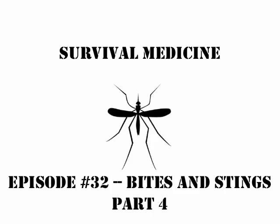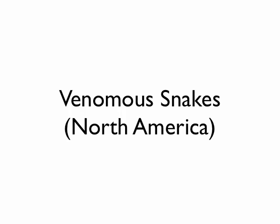Episode 32, this is part four of bites and stings, and in this one we're going to talk about the venomous snakes of North America. I'm not going to tackle any other continents or countries, just basically speaking of what's in North America. There are two main groups of snakes.